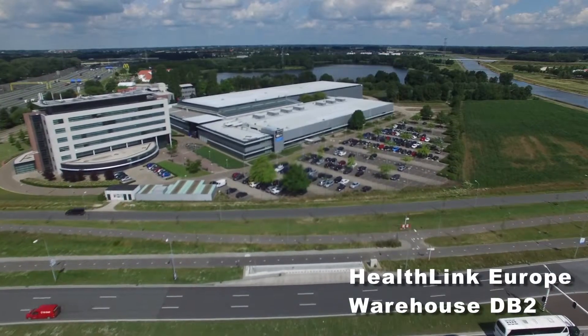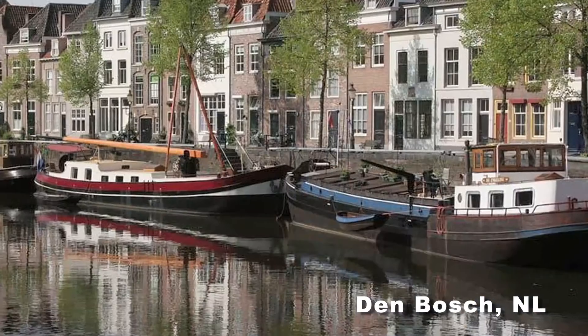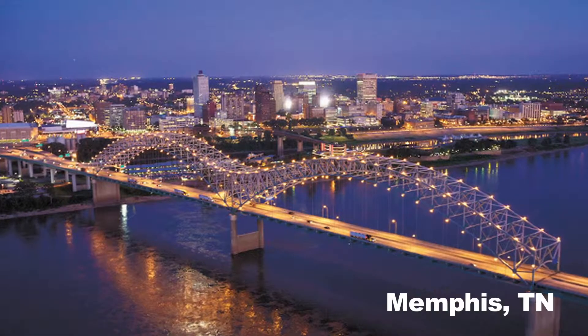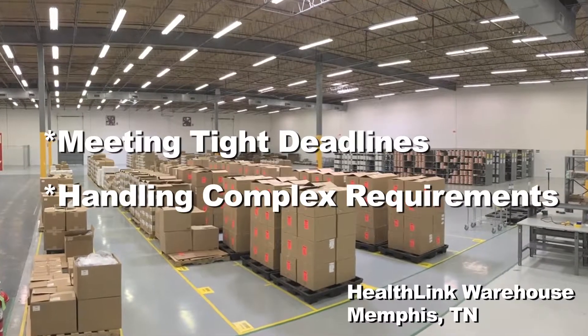We have three ISO 13485 facilities — two in the Netherlands in Steenbergen, which is about an hour south of Amsterdam by train, and one ISO 13485 facility in North America. Our Memphis, Tennessee location is right next to the FedEx Depot. It's FDA registered for kitting and relabeling with over 32,000 square feet of temperature-controlled space.